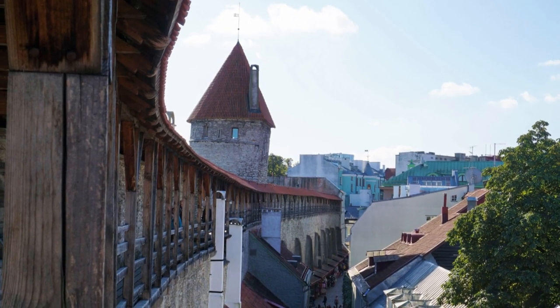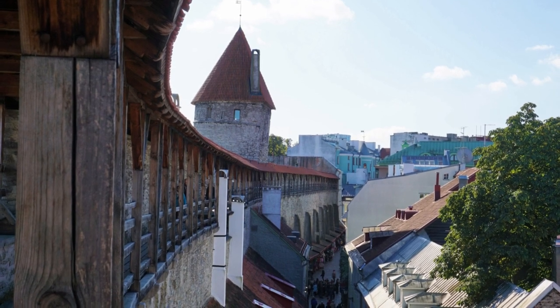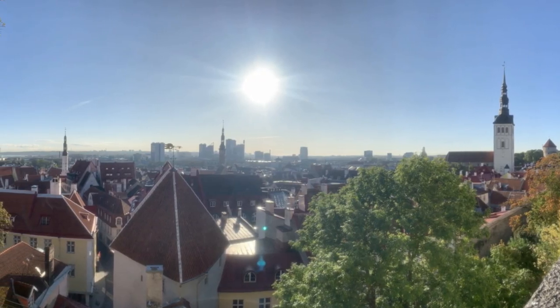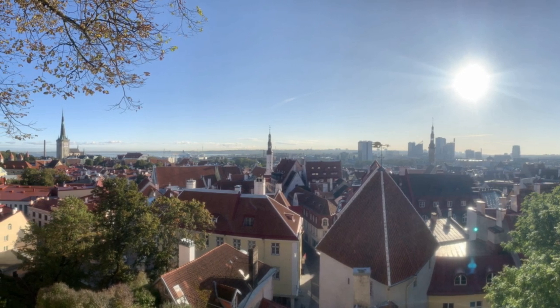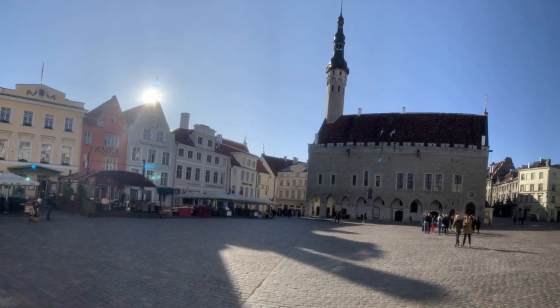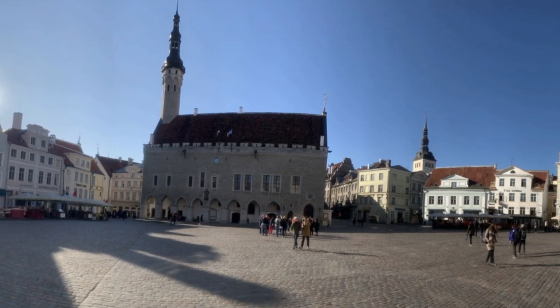On day six, we stopped in Tallinn, Estonia, where we did the included walking tour of the medieval Old Town. We could have spent all day in this charming and quaint area exploring the cobblestone streets and viewing the 14th century historic walls. Our tour guide was a wealth of information, and after our guided tour we spent a couple more hours exploring on our own in the beautiful sun.